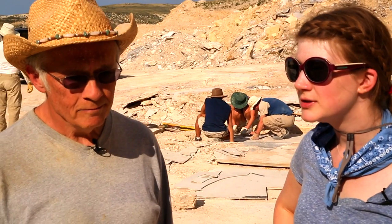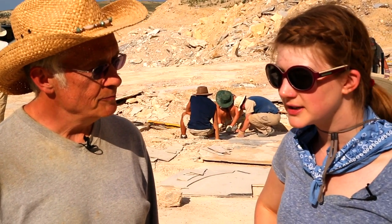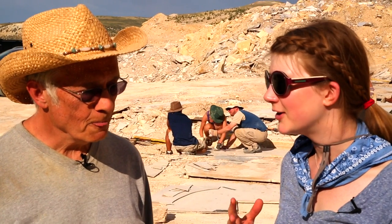Most people, when you tell them you're going on a paleo dig, assume you're looking for dinosaurs. And clearly we're not finding any dinosaurs of the typical kind out here, but we are finding an entire ecosystem.